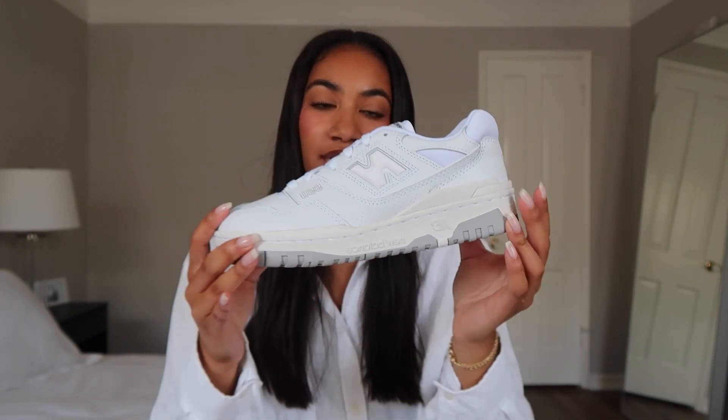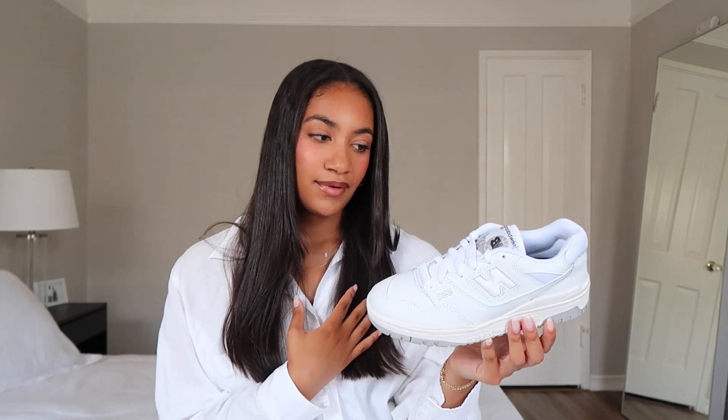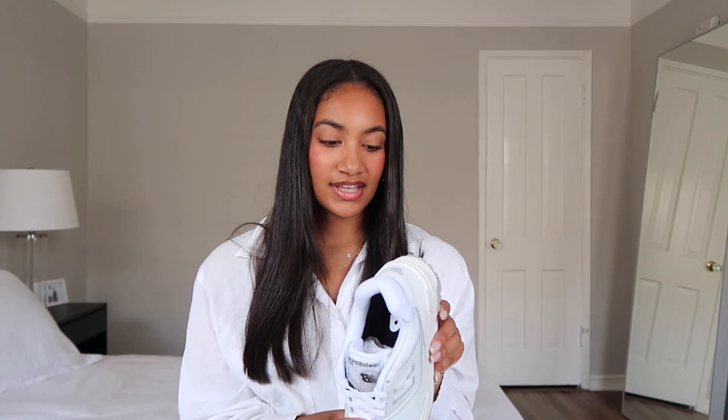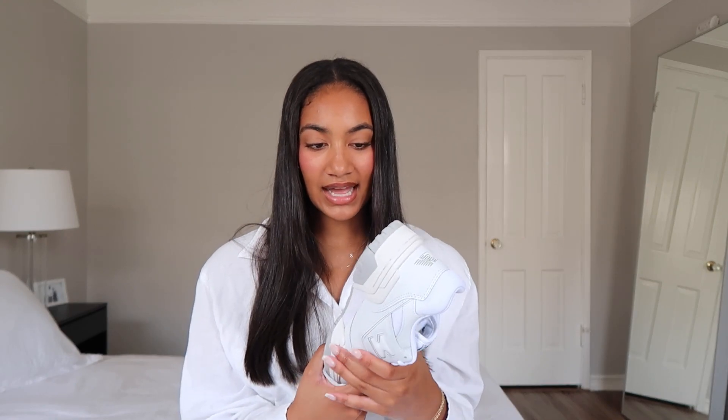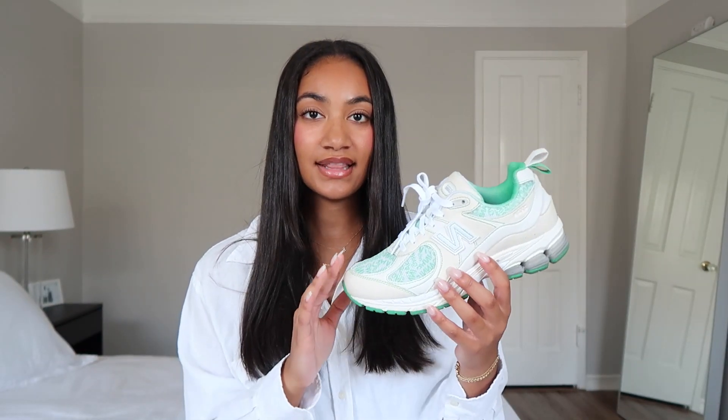I just feel like these are going to go with everything this summer — with a pair of medium-rise crew socks and sweatshorts and a t-shirt, I feel like this is just going to be the cutest look. I got these in a men's size 6.5, women's 8 — New Balance is super true to size.